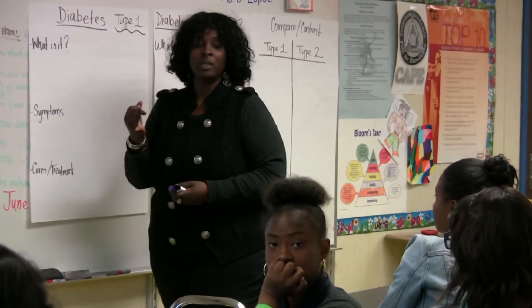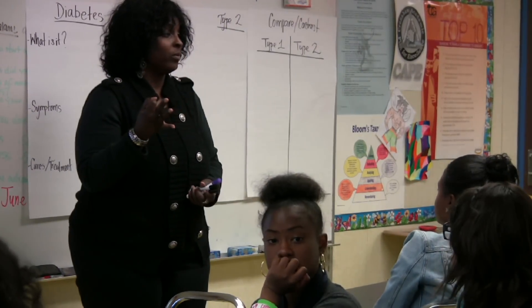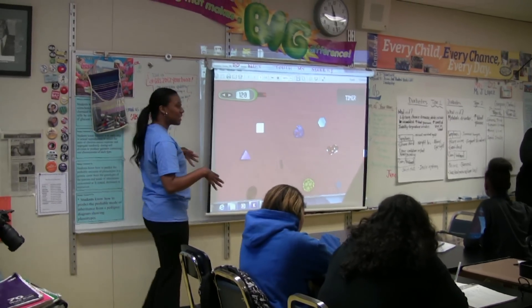Okay. Symptoms, treatments — and what was the third one? Treatment. Right. Background information. It's based on what we did last week.